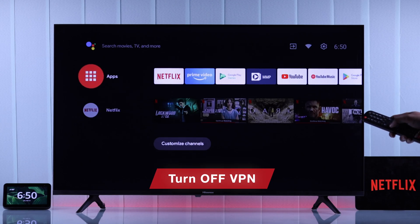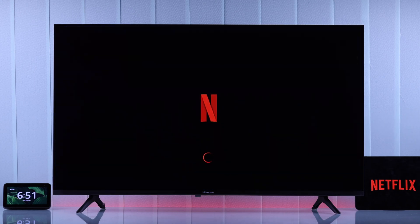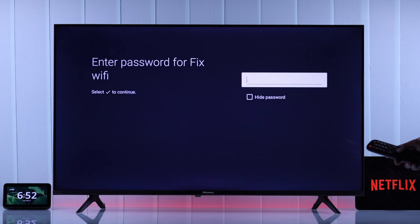Also, if you're using a VPN, then there's a high chance that Netflix won't load because of that. So try turning off VPN and give Netflix another try. Additionally, you can try forgetting your WiFi and reconnecting to it, or try a different WiFi hotspot.